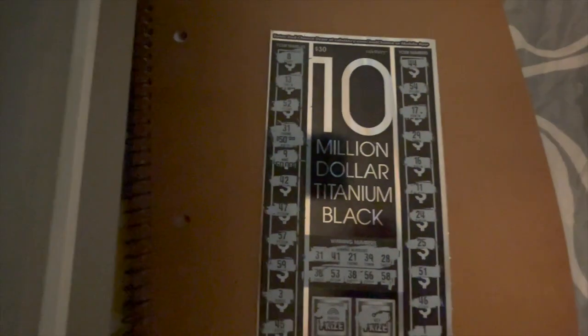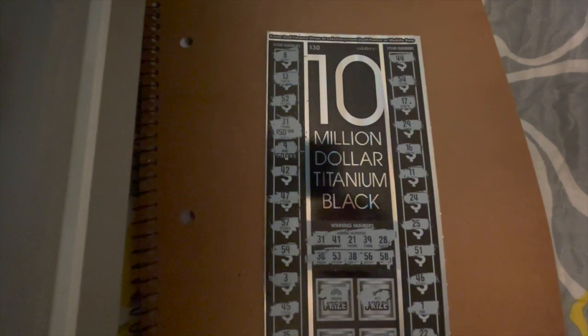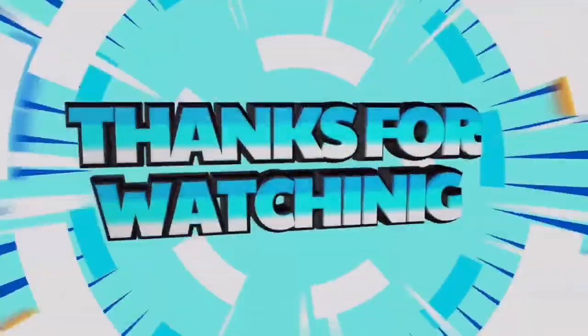This is the end of the video. I appreciate you guys for joining me, and we will catch you for more scratch-offs on a different day. Take care. Thank you.